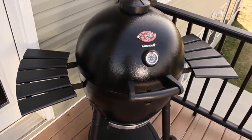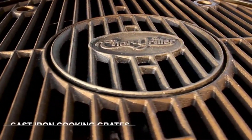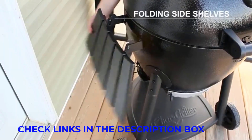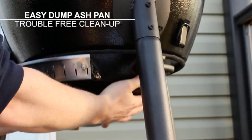No matter how advanced you are at playing with fire, or if you're shopping for the resident barbecue master in your household, buying the right grill is crucial for achieving low, slow, indirect cooking. But out of the endless options on the market, how do you choose the right one for you? There are several different types of grill, each with its own advantages and costs.